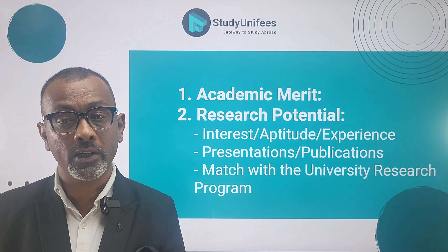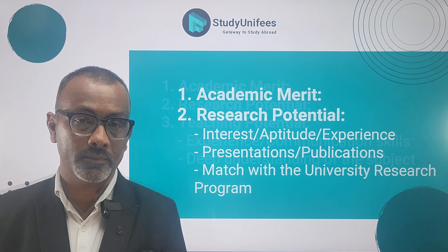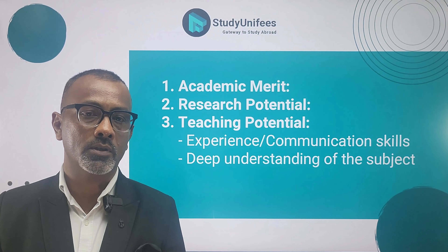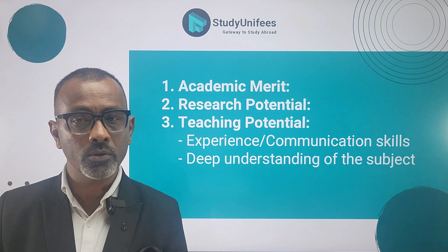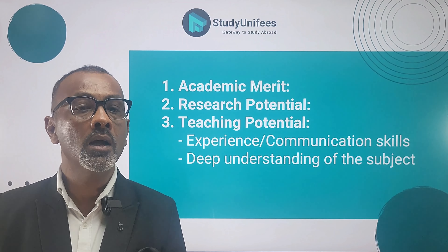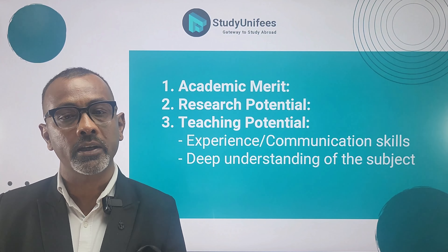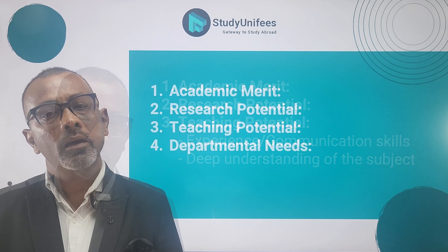These opportunities provide valuable experience and help offset educational costs. There are also many assistantships that fund your entire course fees. Universities in the U.S. provide graduate assistantships to international students based on several factors including academic merit, financial need, departmental needs, and the student's potential to contribute to research, teaching, and other activities within the university community.